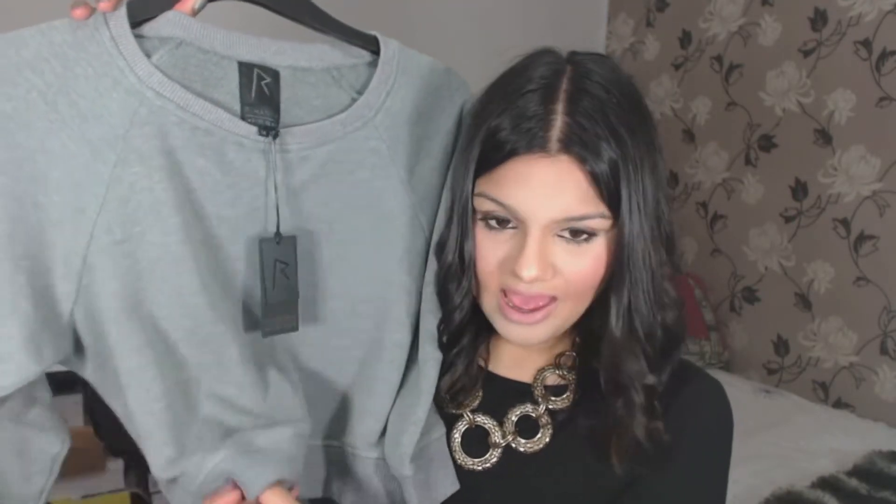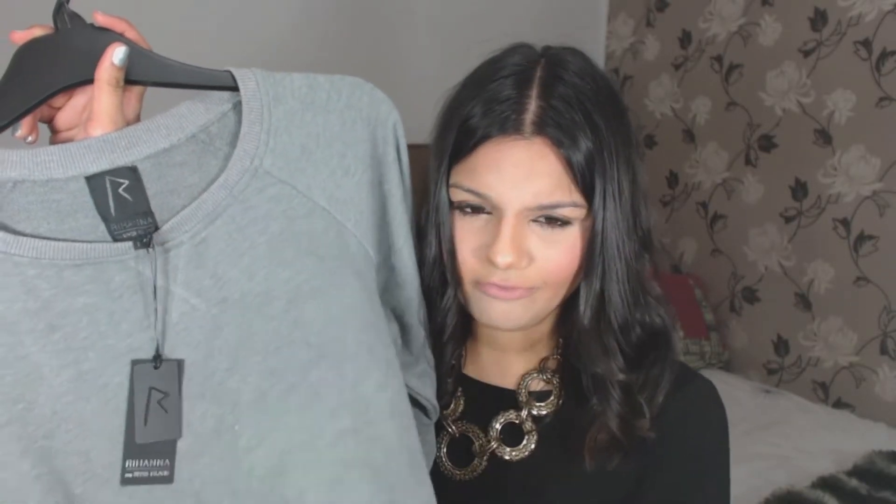My next purchase is this grey cropped sweatshirt. As you can see it's really plain and just really wearable — there's no logos or anything on the back. It's cropped, so you've got a lot of options of what to wear with it, like high-waisted jeans. It's very simple and great for day-to-day casual wear. It's also incredibly soft, which is a bonus. This was £30 and I paid £12 for it — really great bargain and the quality is brilliant.